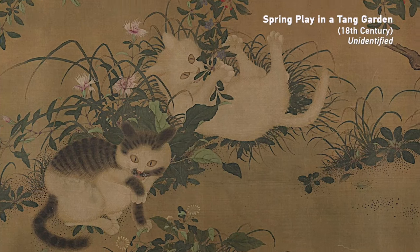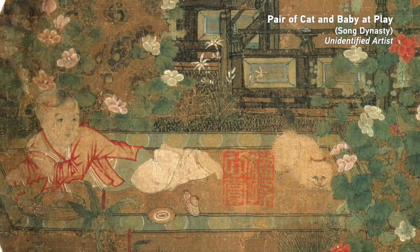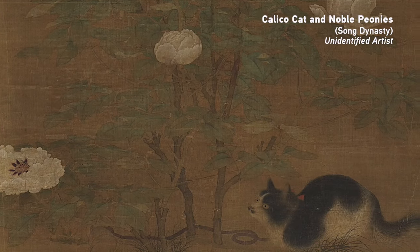In ancient China, cats were often found in the homes of both rich and poor. They were pest controllers for the common folk and beloved companions for the nobility. Even most emperors had a soft spot for them.